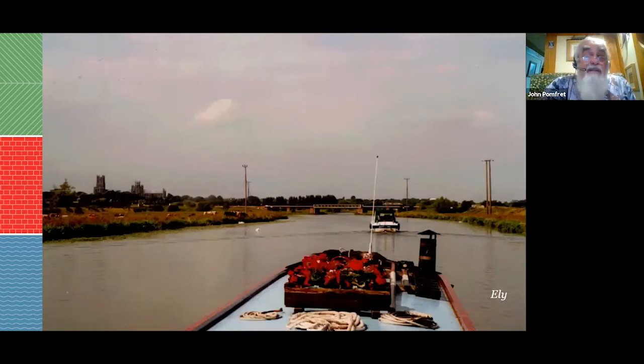Coming back down the Cam and heading down the Ely Ouse into Ely — as you might gather from the cathedral in the distance, a fairly distinctive profile. Ahead is the railway bridge where they had a derailment just before the IWA's St Ives Festival, which closed the navigation. Everyone coming from the rest of the system had to go up the New Bedford, which established that it was fully navigable.